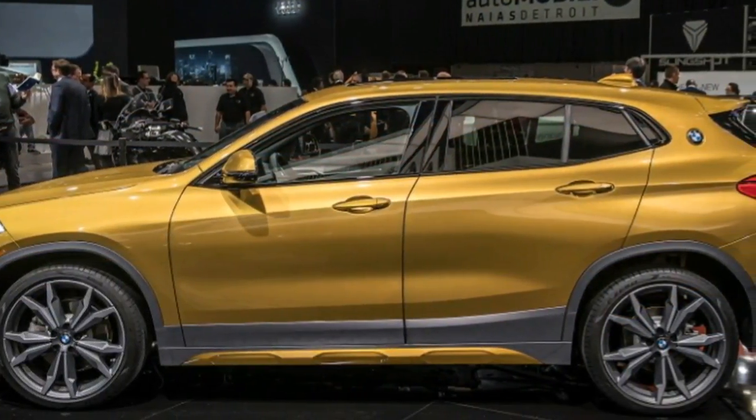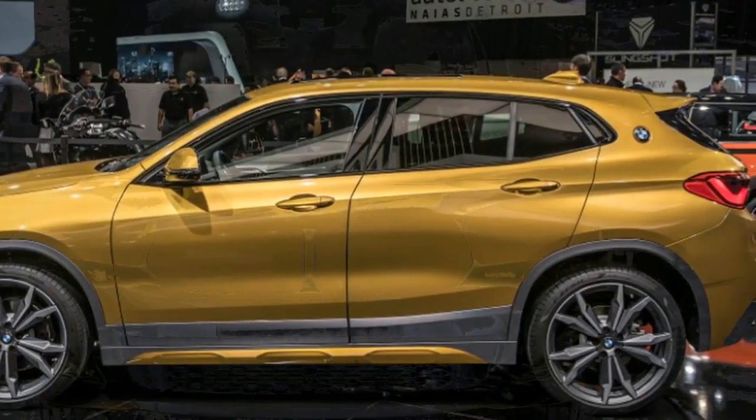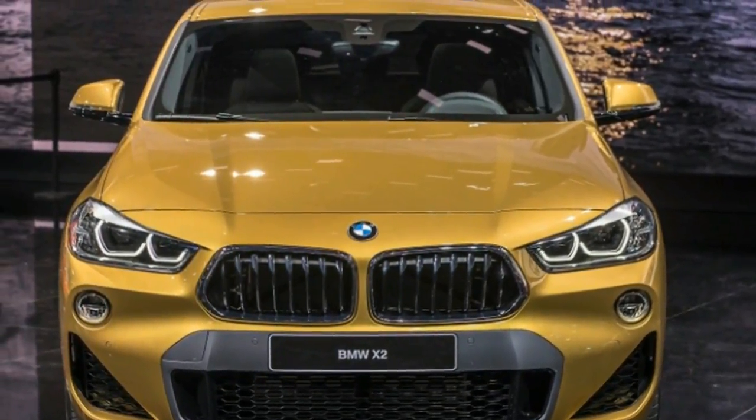Photos have been circulating for a while, and we even got some early specs for the compact crossover. Now we've seen the vehicle in person and have the full rundown available.